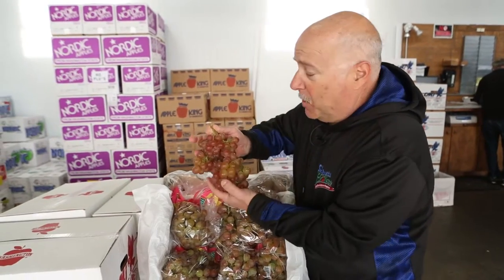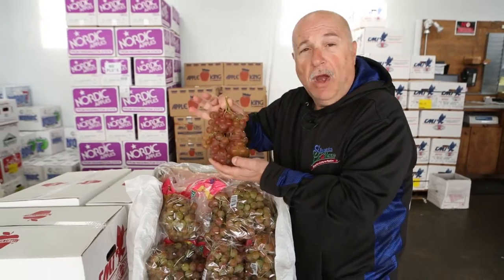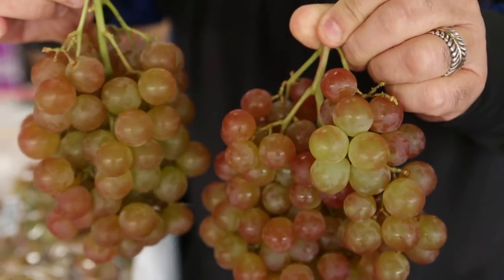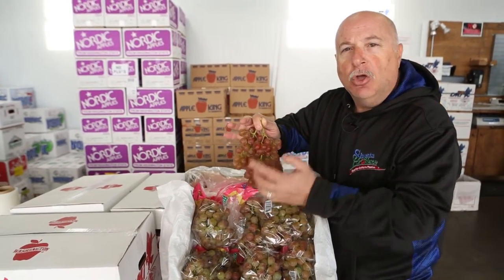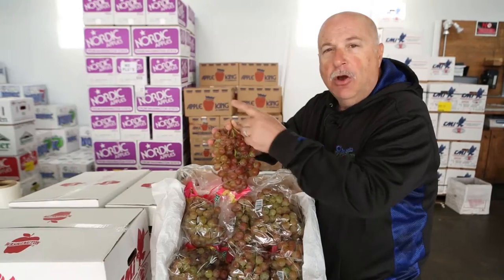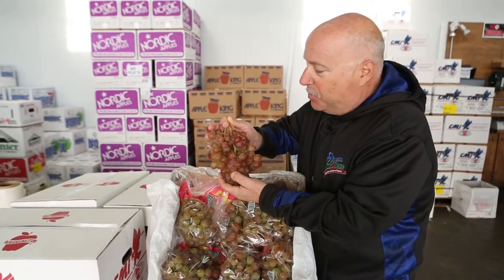Let me tell you a little history about this grape — not this particular variety, but where it came from and where it will go. This grape takes about two weeks from picking and packing to land here at Shasta Produce. It goes out to the pier at Santiago, Chile, gets put on a container ship, comes into LA, gets offloaded, and is trucked up here to Shasta Produce.